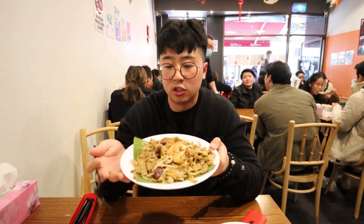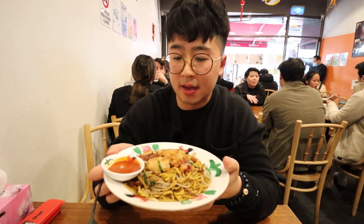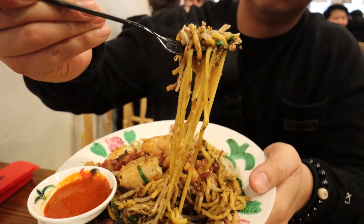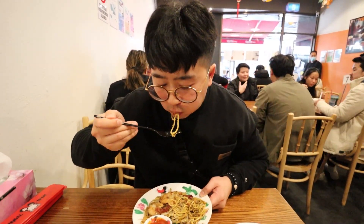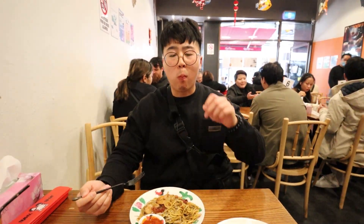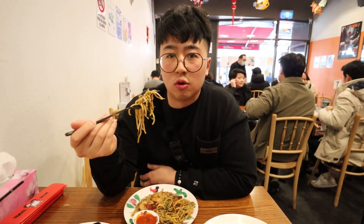It's not too hot — I think you could go spicier, even I can handle this. Next up we've got the Char Mee, which comes with Hokkien noodles — thicker noodles here. Let's dip it in. Interesting — I'm getting the same feels as the Char Kway Teow, however with the noodles it's a little different texture. I would choose the Char Kway Teow over this.